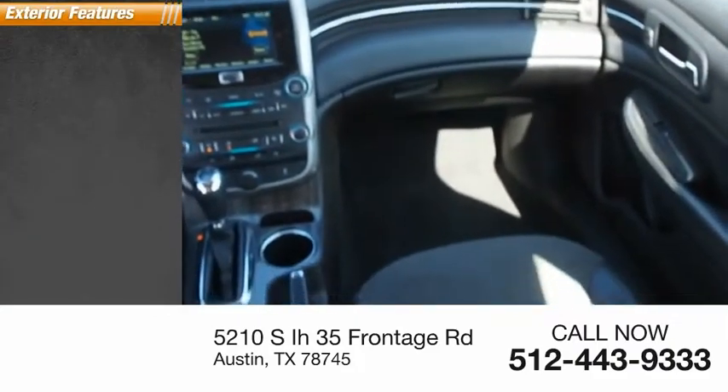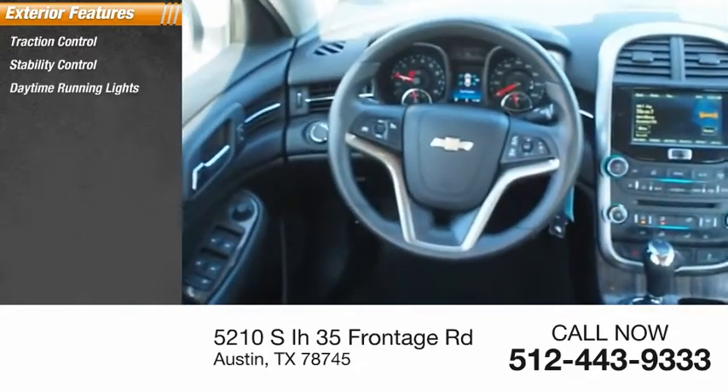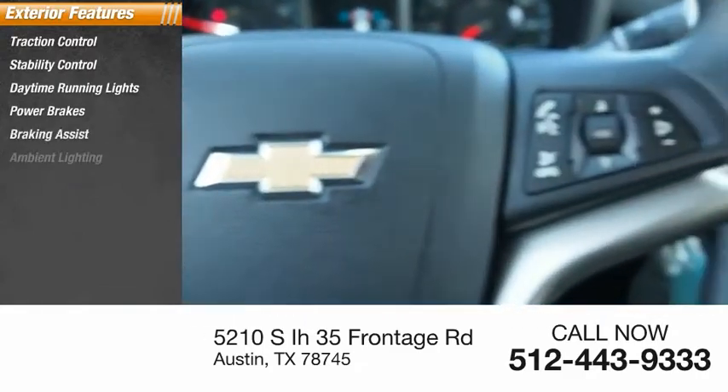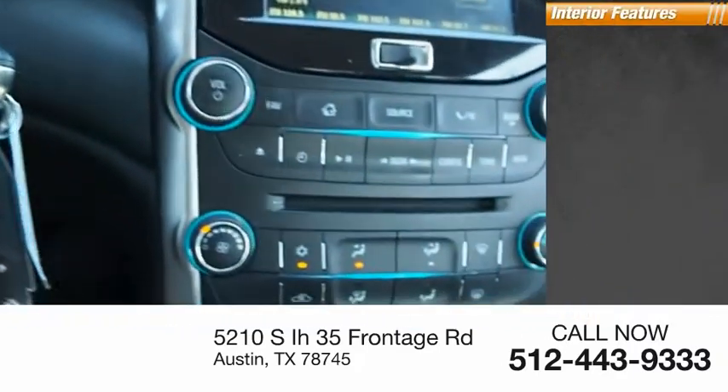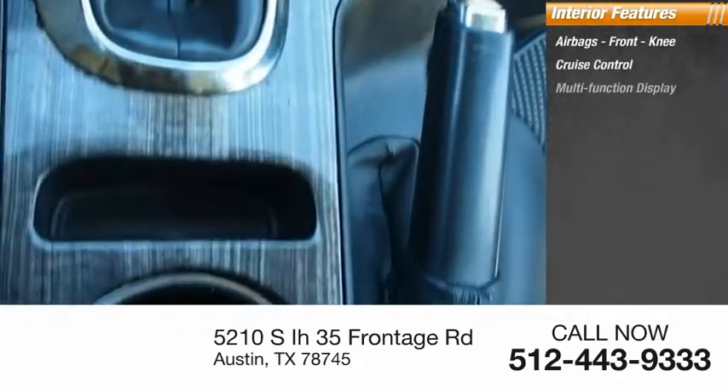Here are some of this vehicle's great options: traction control, stability control, daytime running lights, power brakes, braking assist, ambient lighting. Inside you'll find airbags, front knee airbags, cruise control, and a multifunction display.